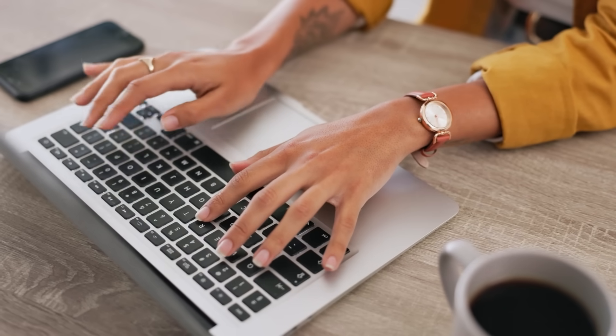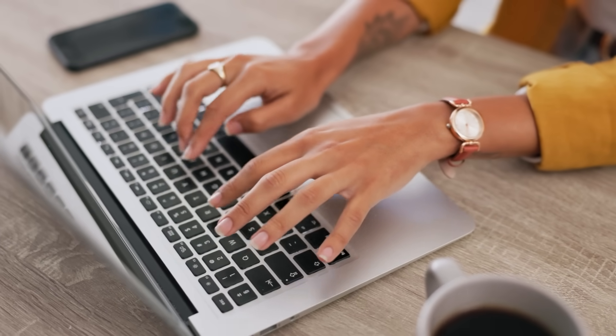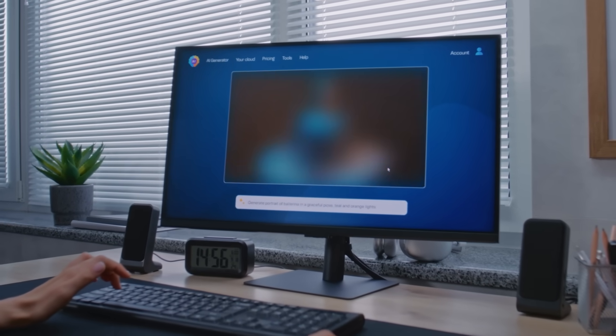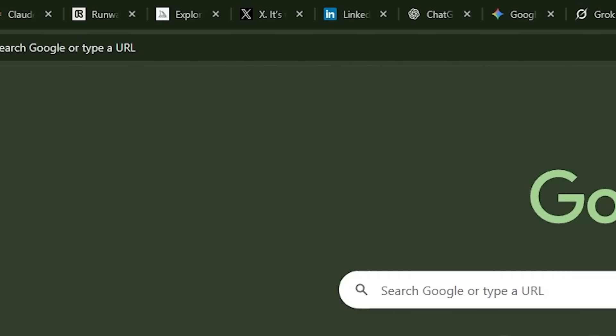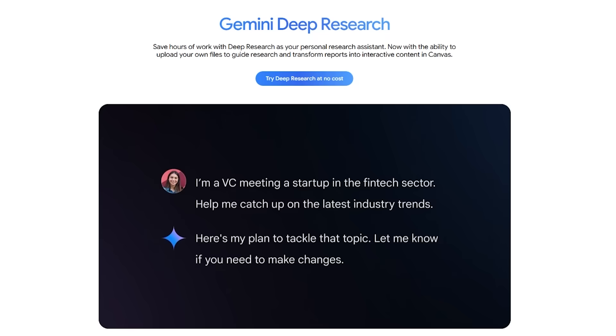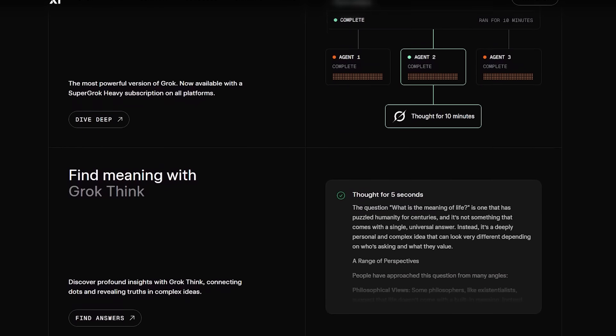Let me tell you a quick story. Six months ago, I was like most AI enthusiasts, scattered across a dozen different platforms. I'd start my morning in ChatGPT for content strategy, jump to Claude for copywriting, hop over to MidJourney for images, then Runway for videos. My browser had 15 tabs open at any given time. But here's what really frustrated me: each AI model has its own strengths. GPT-4 is incredible for creative writing, but Claude Sonnet is better for analysis. Gemini excels at research while Grok gives you that real-time edge. I found myself constantly switching between tools, trying to remember which one was best for what task.